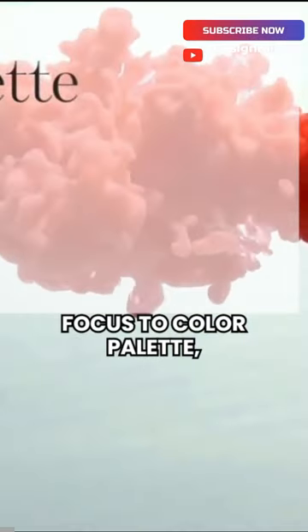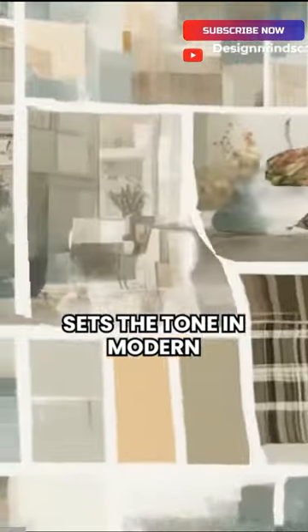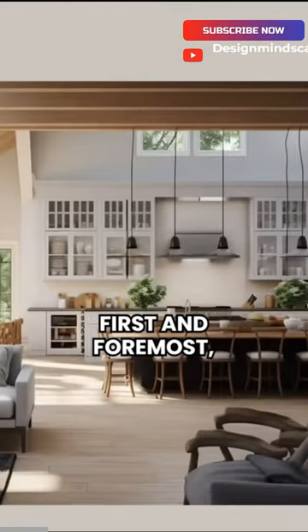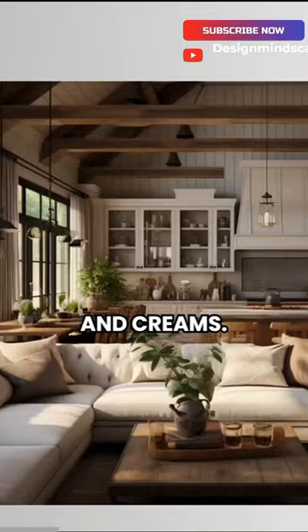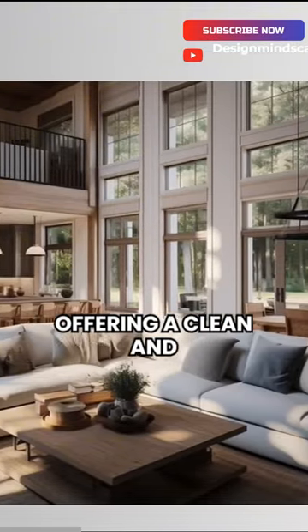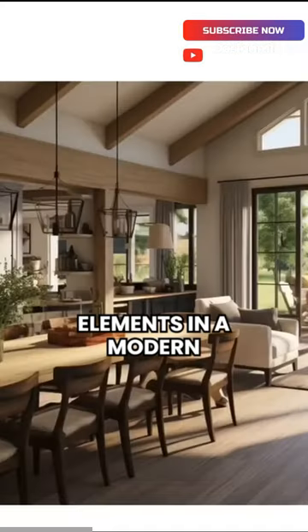Let's shift our focus to color palette, a defining element that sets the tone in modern farmhouse interiors. First and foremost, let's start with whites and creams. These shades act as the base of the color palette, offering a clean and airy backdrop for other elements.